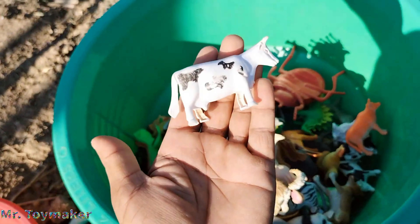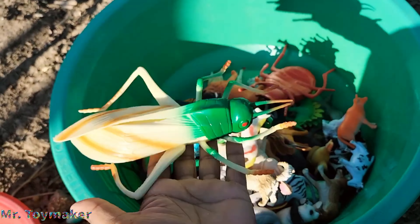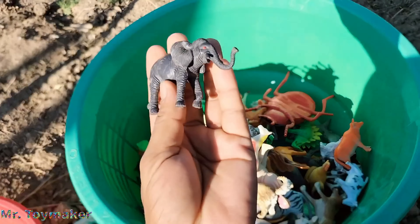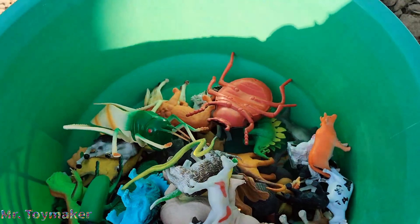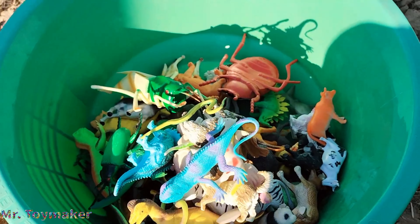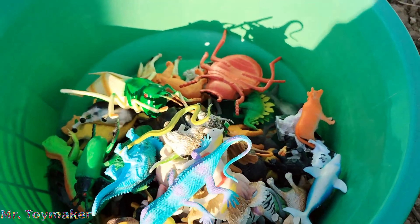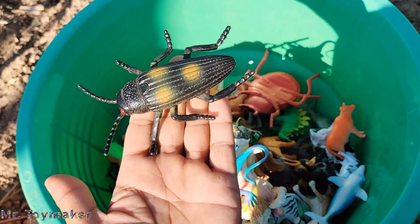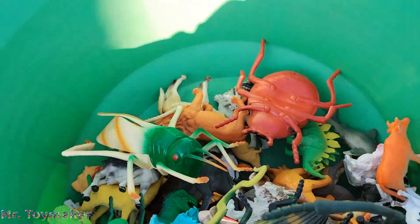Spider, blue color Spinosaur, blue color snake. Rooster. Cow. Grass animal, grass. Elephant, snake. Lizard, dolphin. Cockroach, beetle.